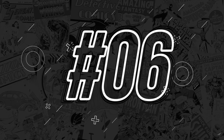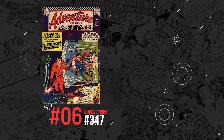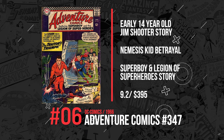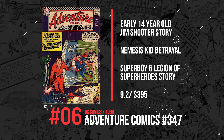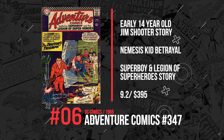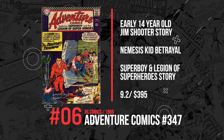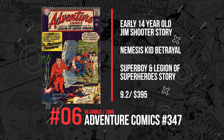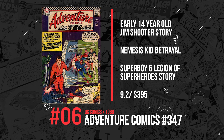Number 6. Our next book is Adventure Comics #347 from 1966. This is an early Jim Shooter story when he was just 14. Also, Nemesis Kid betrays Superboy and the Legion of Superheroes. A book like this sold for $395 in a 9.2 this week.